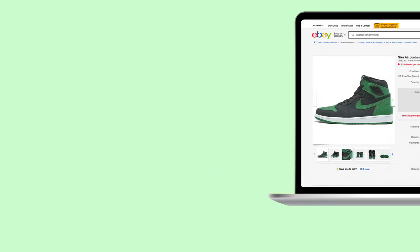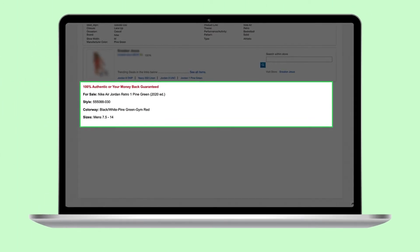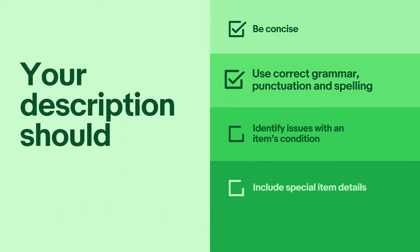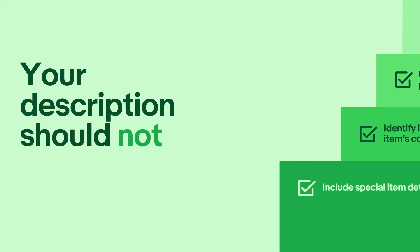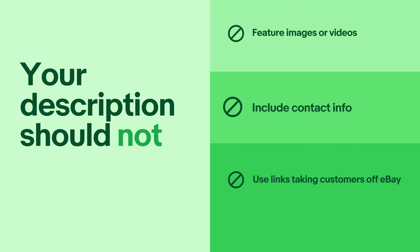Now let's talk about descriptions. The description section is where you can add more enticing, relevant details about your item. Descriptions should be concise, use correct grammar, punctuation, and spelling, identify any issues with the item's condition, and include special item details. Descriptions should not feature images or videos, include contact info, or use links taking customers off eBay.